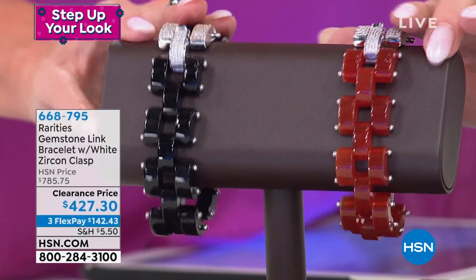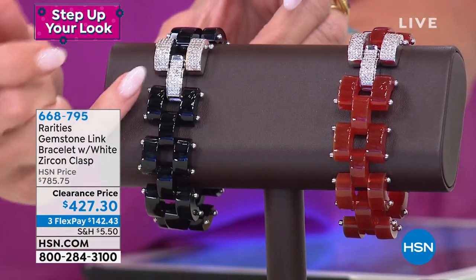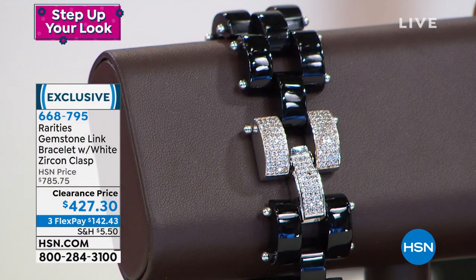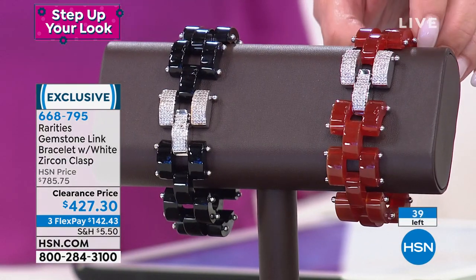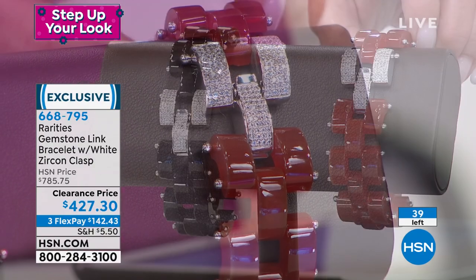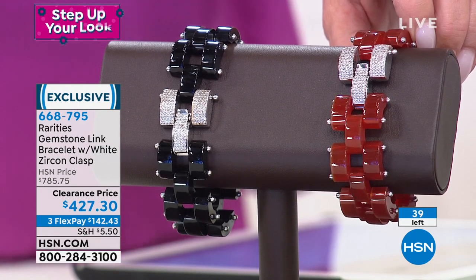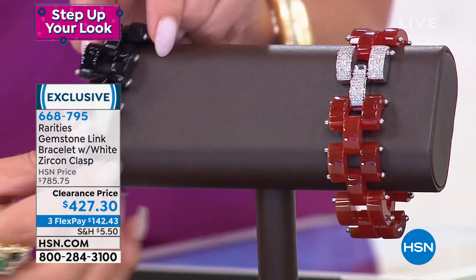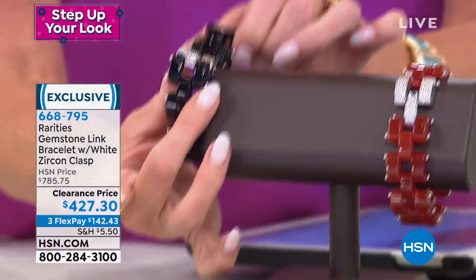Another rarities special — speaking of rarities at its finest and something you would rarely ever see: all hand-carved, this beautiful gemstone link bracelet. We have fewer than 40 and you choose black onyx or carnelian — all genuine. First time, originally $775, on sale with 39 remaining at $427.30. It's coming in at a full eight inches in length. The white zircon accents the easy open fold-over clasp.